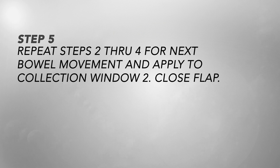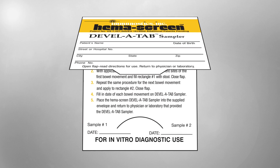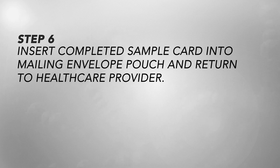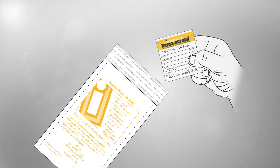Step 5 — repeat steps 2 through 4 for the next bowel movement and apply to collection Window 2. Close the flap. Step 6 — insert the completed sample card into the mailing envelope pouch and return to your healthcare provider.